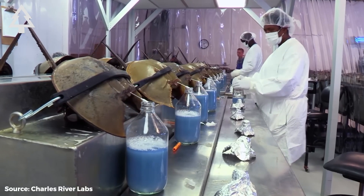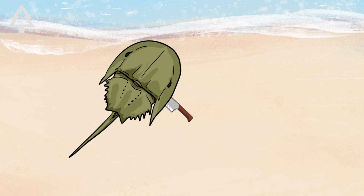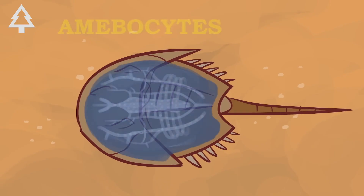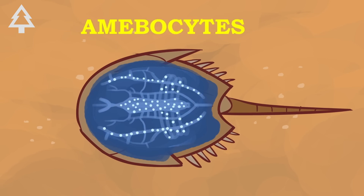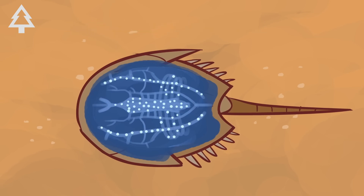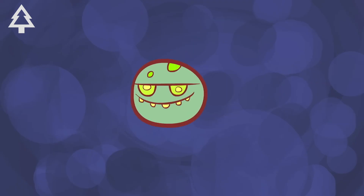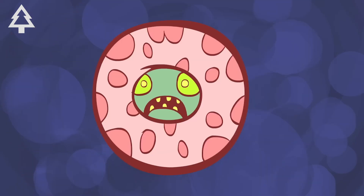Its blood is bright blue, not red. That's because it's loaded with copper instead of iron — a molecule called hemocyanin. But the real treasure inside is a type of immune cell called an amebocyte. These cells are hypersensitive to bacterial toxins; even a few parts per trillion will make them clot instantly, trapping the threat.